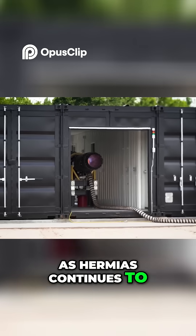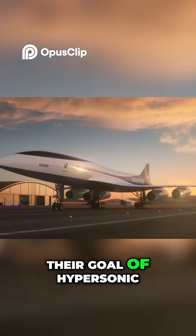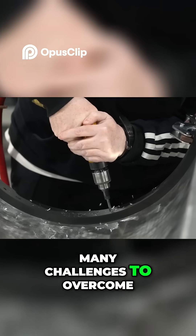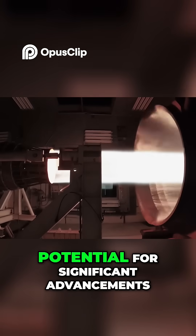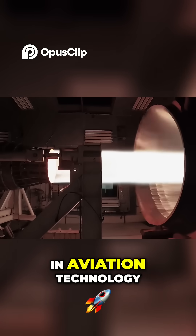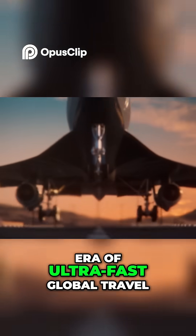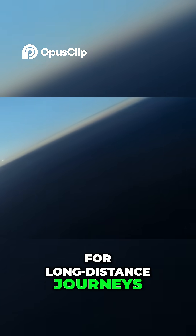As Hermeus continues to refine and test the Chimera engine, they're moving closer to their goal of hypersonic passenger travel. While there are still many challenges to overcome, the progress they've made with Chimera demonstrates the potential for significant advancements in aviation technology. If successful, engines like Chimera could usher in a new era of ultra-fast global travel, dramatically reducing flight times for long-distance journeys.